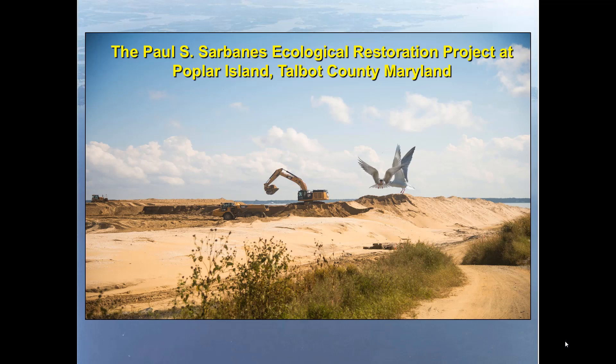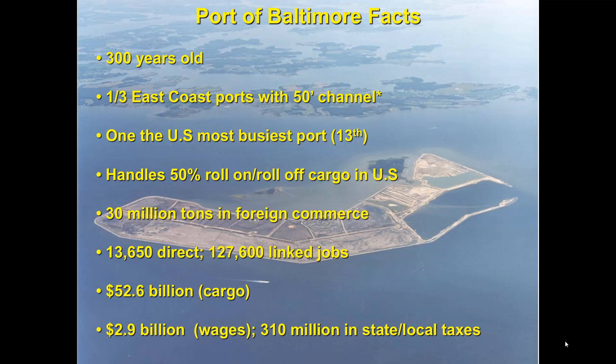I'm going to talk a little bit about the history of Poplar Island, a little bit about the Port of Baltimore — which is really important and drives this project — and the role of the Fish and Wildlife Service. Some facts about Baltimore: it's one of the oldest ports in the country, over 300 years old, and one of three East Coast ports that have a 50-foot channel. It's that 50-foot depth that drives this project. The big ships need to come in to unload and take on cargo, and that channel has to be maintained. In 2015 it was ranked the 13th busiest port, and most of the cargo is roll-on, roll-off — a lot of vehicles, trucks, tractors.